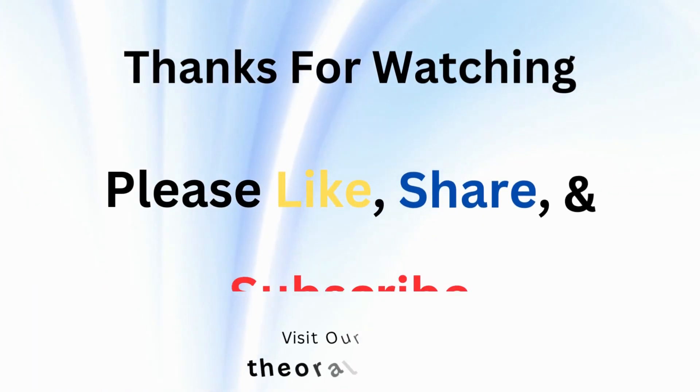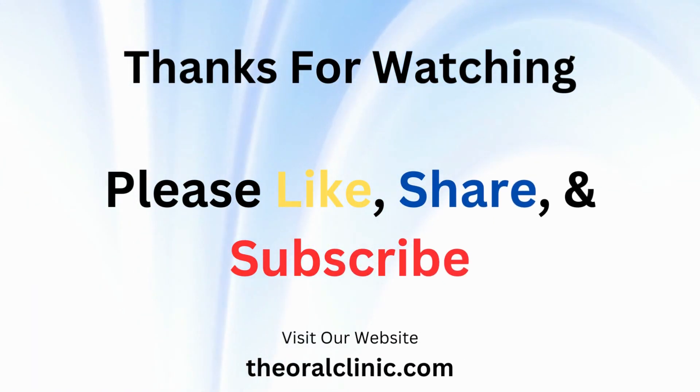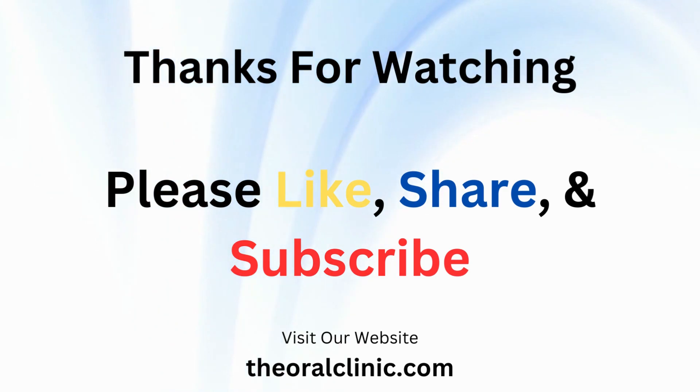If you found this review helpful, please give this video a thumbs up and share it with fellow parents. Don't forget to subscribe for more product reviews.